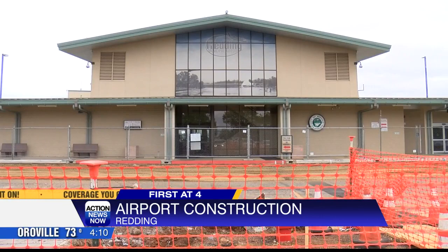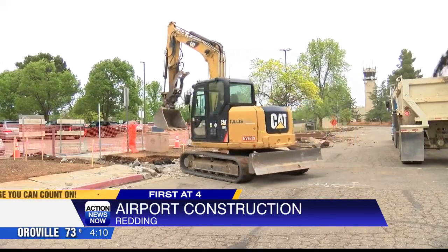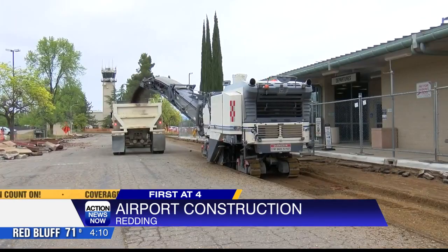Jim Wadley is the airport manager and he says there are three phases to the renovation. Crews will also be fixing sidewalks and creating new walkways for travelers. Fred Meyer is a traveler who says the new renovation will help with the curb appeal and add to the traveling experience.